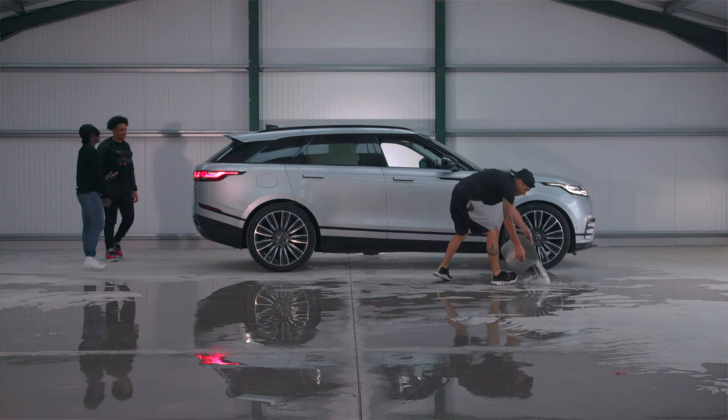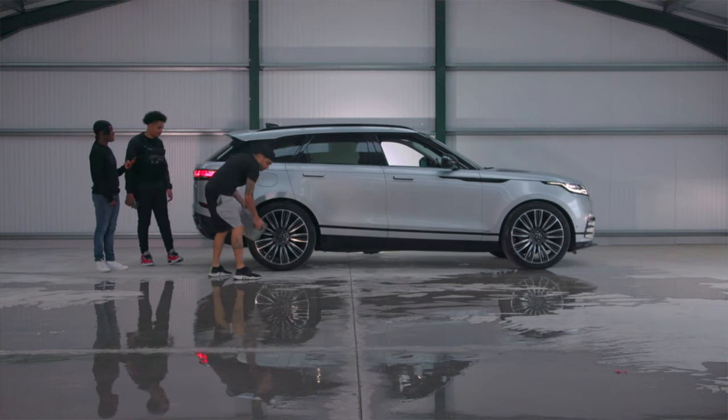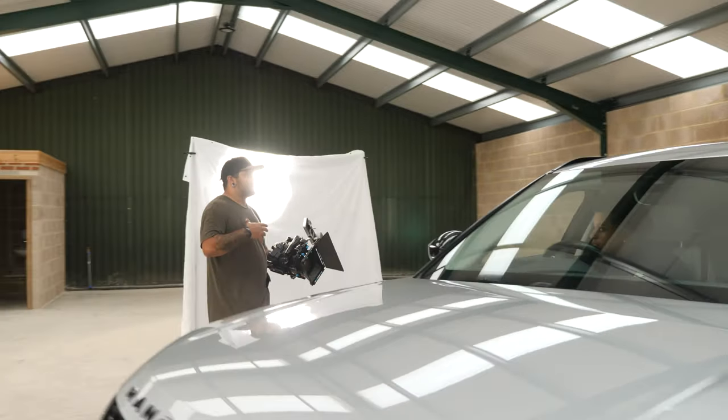Something else we did — we had access to water, which was great. We just threw water all over the floor, which gave us nice-looking imagery. It makes things a little more interesting when you can see the reflection of the car. Luckily, I had this massive shower curtain that we used as a diffuser, which worked out really well and gave a nice soft lighting on the artist.